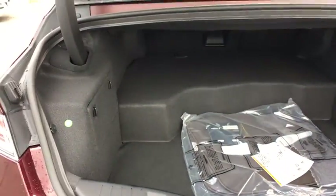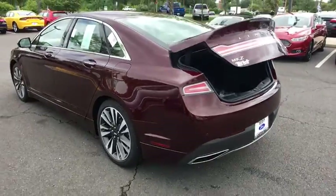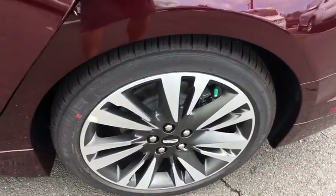Traction control, power passenger seat, navigation system, dual airbags, leather wrapped steering wheel, power steering, four wheel disc brakes, universal garage door opener, active suspension system, heated front seat, electronic stability control.